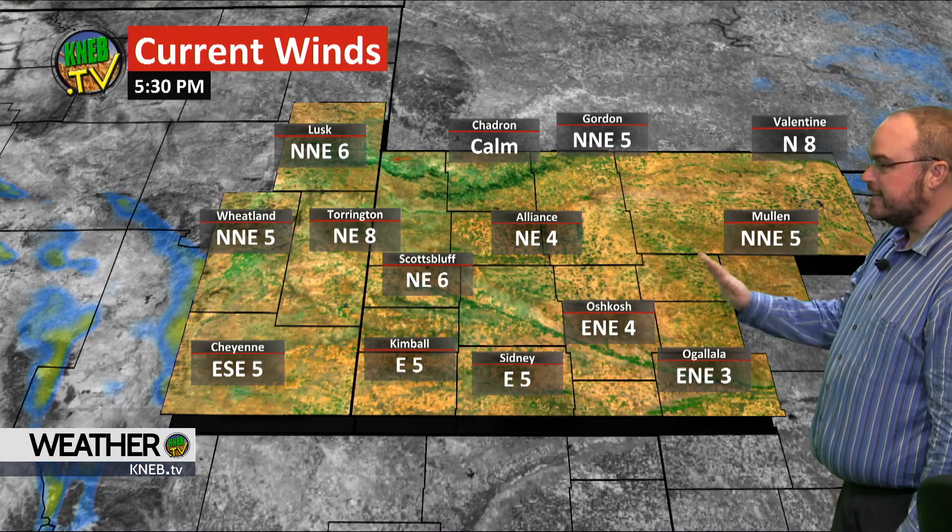Temperatures are in the 30s primarily across almost all of the high plains, with a few 40s down in portions of Kansas and some teens in northeastern portions of South Dakota. Here close to home, we're in the 30s all across our region — 30 in Lusk, up to 39 in Scotts Bluff. Light winds out of the east-northeast, under 10 miles an hour, making those wind chills in the 20s and low to mid-30s.